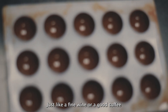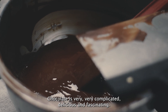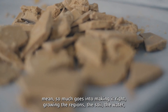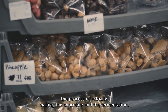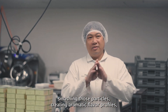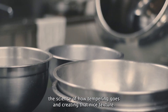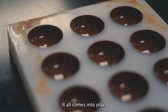Just like a fine wine or a good coffee, chocolate is very, very complicated, delicious, and fascinating. So much goes into making it — the growing, the regions, the soil, the water, the process of actually making the chocolate, and the fermentation. And we call it conching, where they are rolling it, smashing those particles, creating aromatic flavor profiles. The science of how tempering goes and creating that nice texture — it all comes into play.